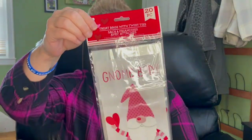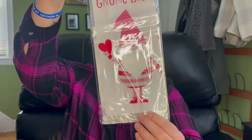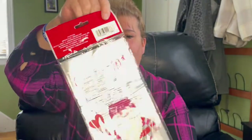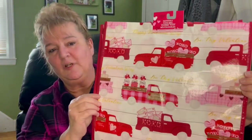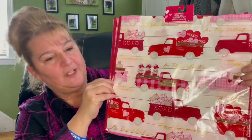Then for all you huge Gnome fans, here is a 20 piece Gnome treat bag. So, so cute — he is adorable, and it comes with the twist ties. I found the third Valentine reusable bag. I hadn't found this one in the last haul. I love this one with the truck. I love the pink checkered one — that's my favorite.